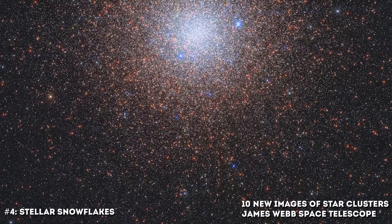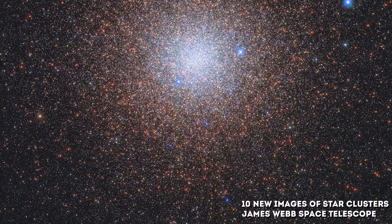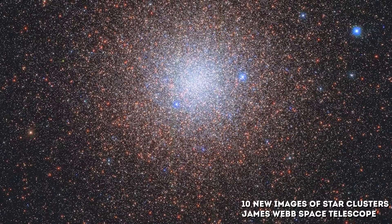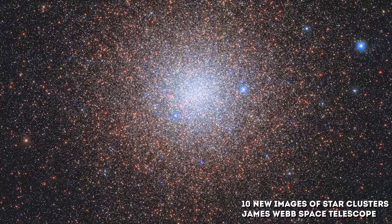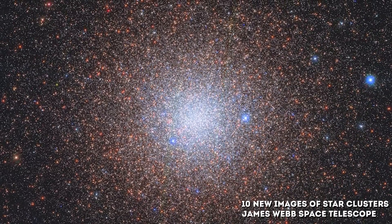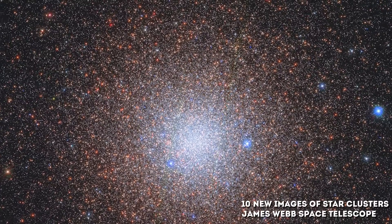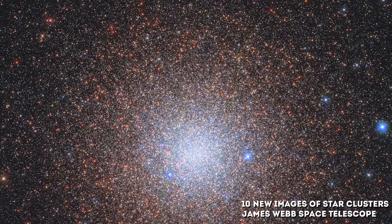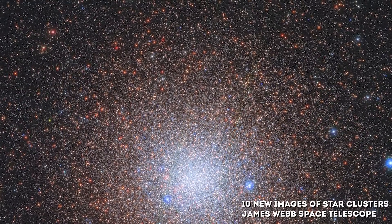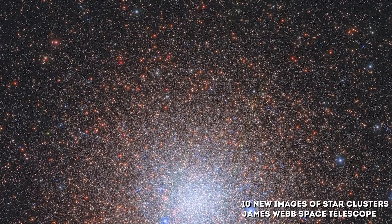Number 4: Stellar Snowflakes. Almost like snowflakes, the stars of the globular cluster NGC 6441 sparkle peacefully about 13,000 light-years from the Milky Way's galactic center. The exact number of stars is difficult to discern, but together they weigh an estimated 1.6 million times the mass of the Sun, making NGC 6441 one of the most massive and luminous globular clusters in the Milky Way. It hosts four pulsars completing a rotation in milliseconds, and hidden within is Jafu-2, a planetary nebula that lasts only tens of thousands of years — the blink of an eye on an astronomical timescale.